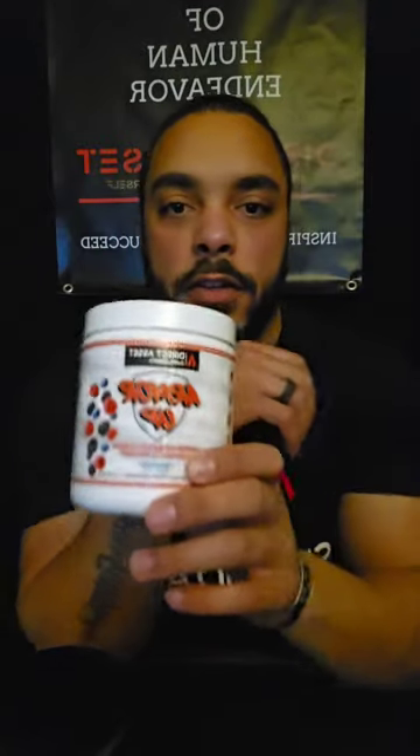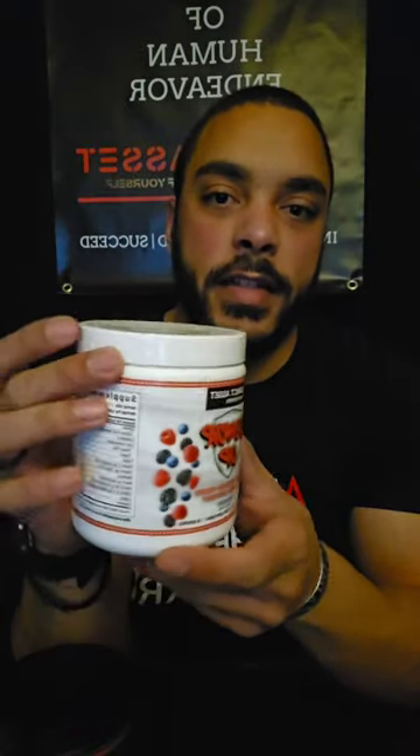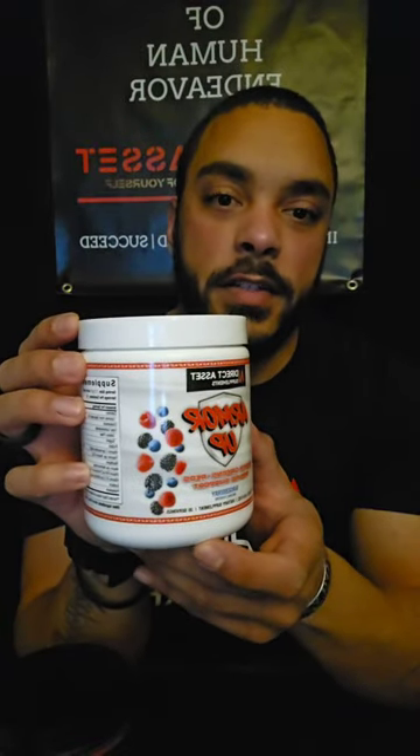Our new product is called Armor Up. It has over 20 nutrient-rich greens and reds and actually tastes like mixed berry, which is pretty cool. We're going to go over a couple of the health benefits so you guys know what's in the product.